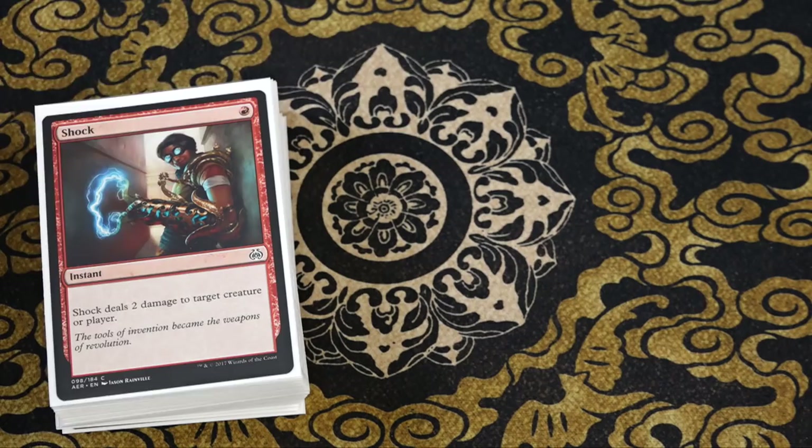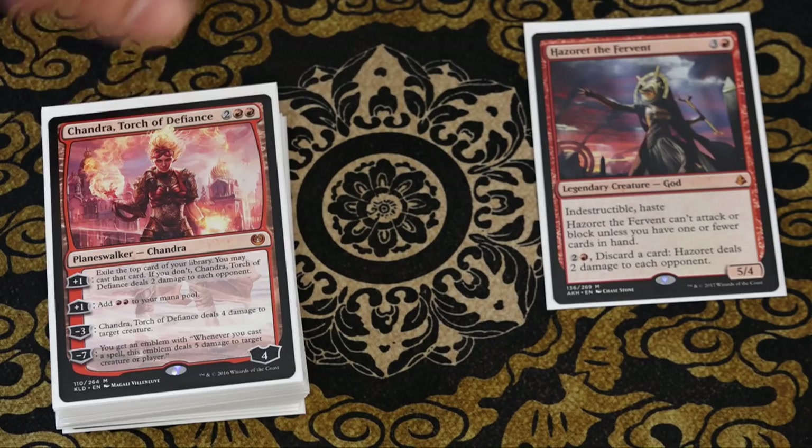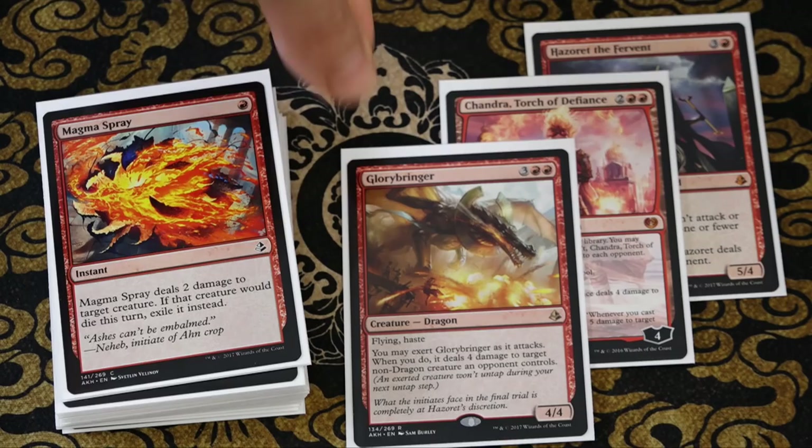Which does not mean there aren't critical differences — yes, this first place deck had a full playset of Hazorets, a full playset of Rekindling Phoenixes, and a pair of both Chandra, Torch of Defiance, and Glorybringers, while the Hazoret Red Challenger deck has only one Hazoret, one Chandra, one Glorybringer, and no Rekindling Phoenix. But the framework is there, the mythics are there — this is a pre-constructed deck with a Planeswalker in it, not to mention the mythics and playsets. While it is not identical to what is literally the first place deck at a major GP, it is strikingly close.